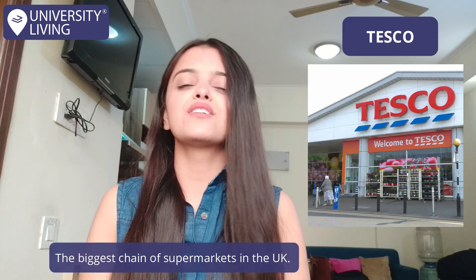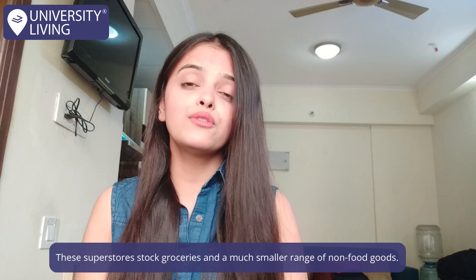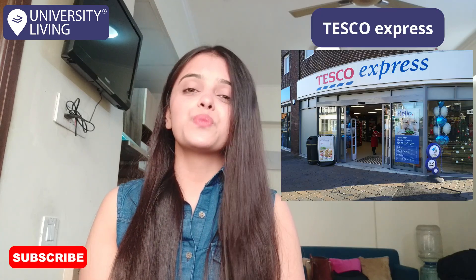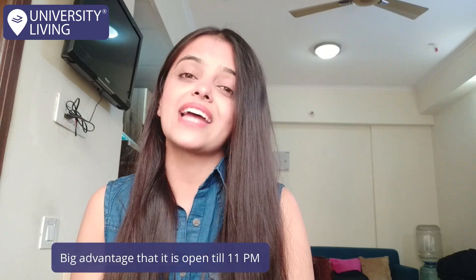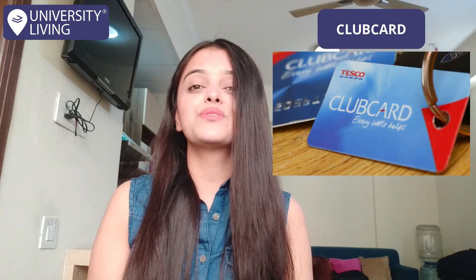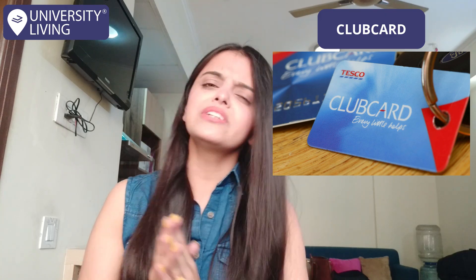The UK is home to Tesco, the biggest chain of supermarkets in the UK. These superstores stock groceries and a much smaller range of non-food goods. You will also find Tesco Express, which is more like a convenience store with one big advantage — it is open till 11 PM. You can save more by using a Club Card, which lets you earn reward points on money spent and can be redeemed later against future purchases.